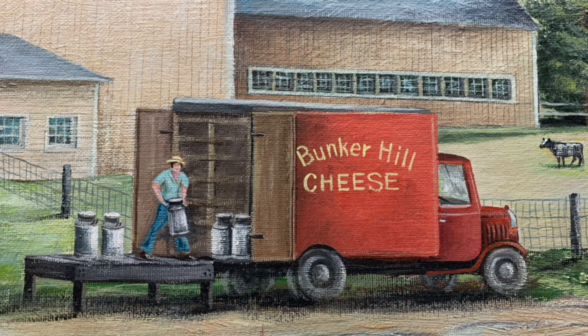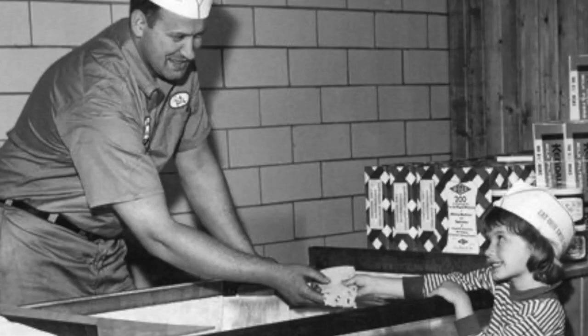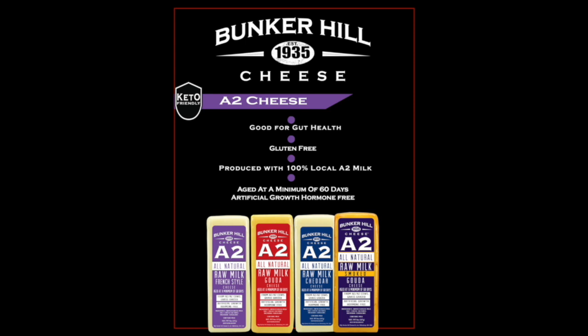Bunker Hill Cheese was purchased in 1935 by the Dahlwalder family, who were Swiss immigrants. Heine's Cheese Chalet is our retail store and tourist destination. The name Heine is a nickname for Heinrich and was chosen to be the brand name of our cheese until 2018, when we changed our branding to Bunker Hill Cheese 1935.